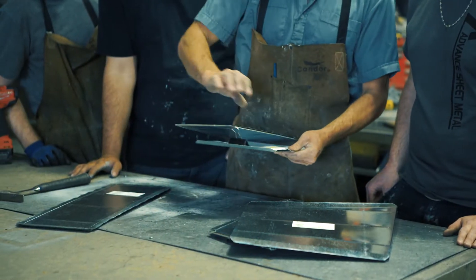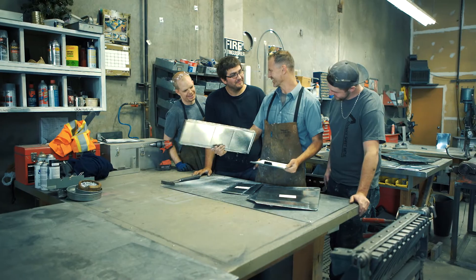BCIT helped prepare me for my career by introducing me to the construction environment, by using the tools and the knowledge to be familiar with what I would be doing on a day-to-day basis.